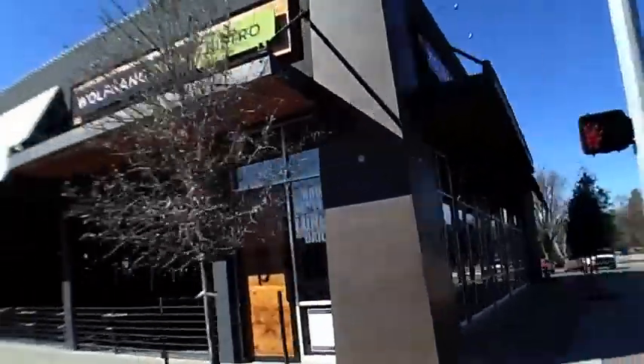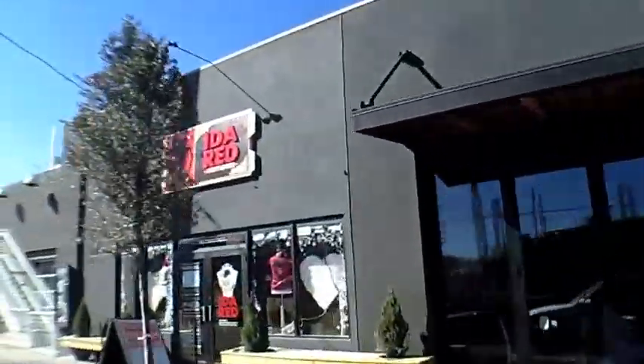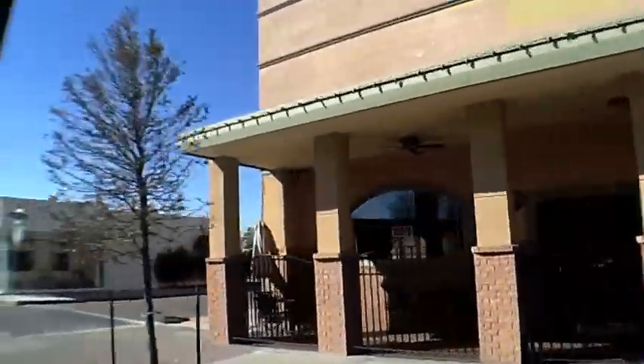This vintage 1931 traditional home is just a short distance from the shops, galleries, and restaurants of Brookside, Philbrook Museum, Utica Square, St. John's Medical Complex, Swan Lake, and of course downtown Tulsa.